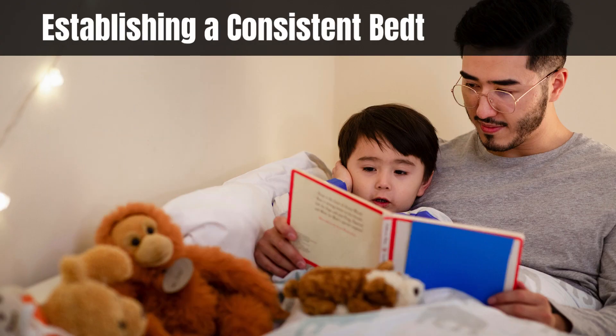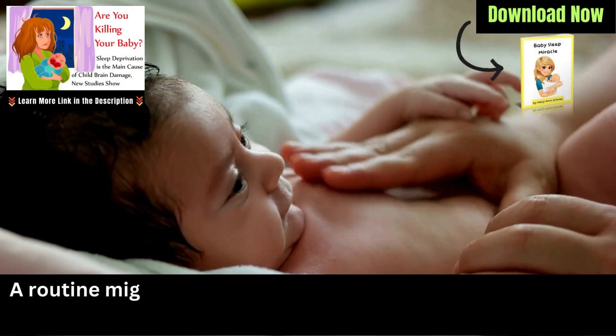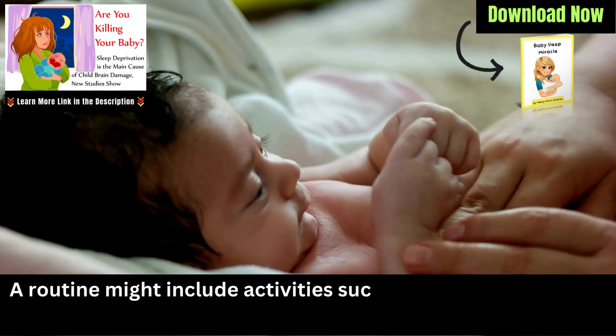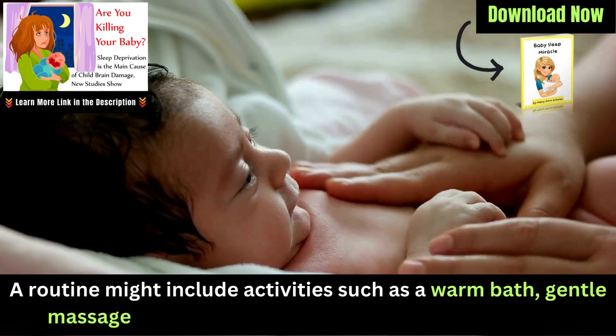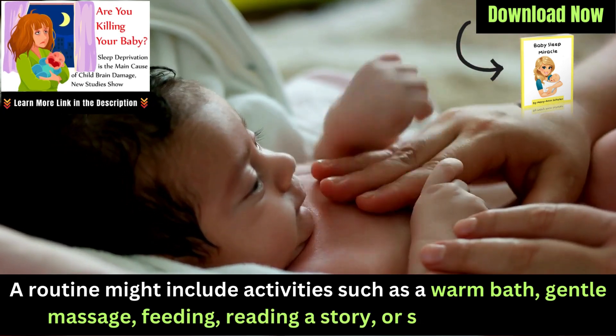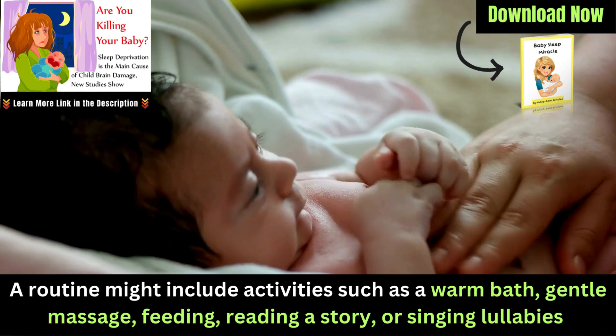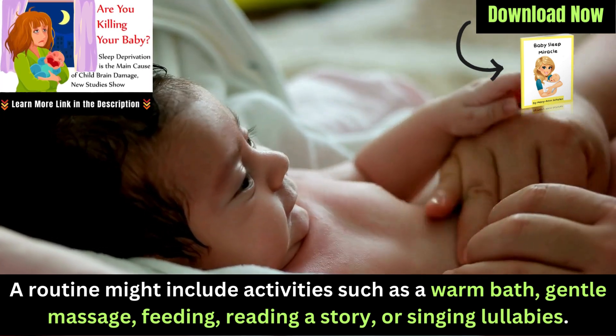Establishing a consistent bedtime routine: Setting a consistent bedtime routine can signal to your baby that it's time to wind down and prepare for sleep. A routine might include activities such as a warm bath, gentle massage, feeding, reading a story, or singing lullabies. Keep the routine calm and consistent, which will help your baby understand that sleep is imminent.